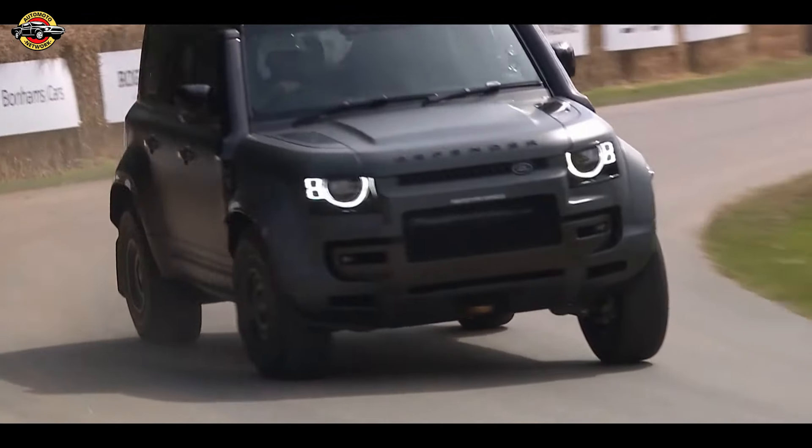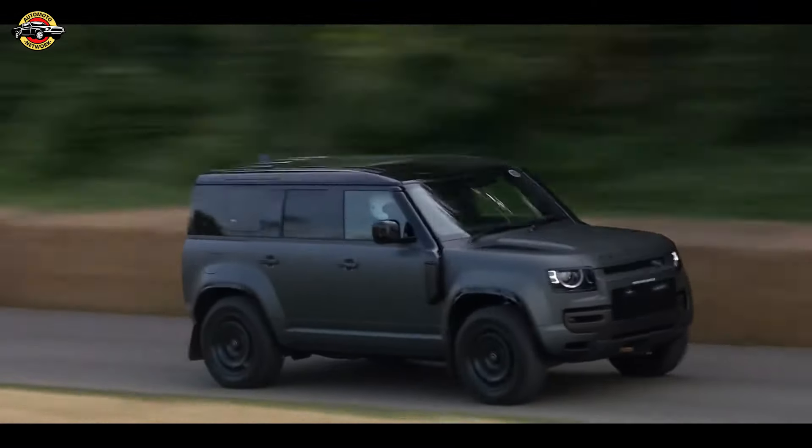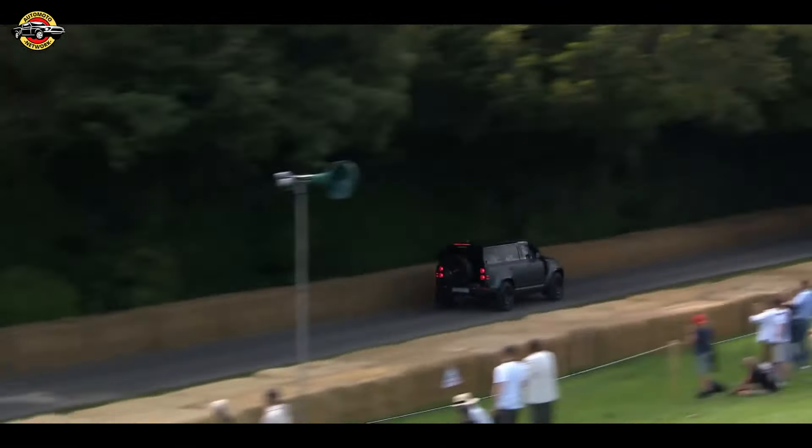This system, akin to McLaren's technology but with independent pitch and roll control, allows the Okta to switch between a stiff, sporty setup and a softer, more adaptable off-road mode.